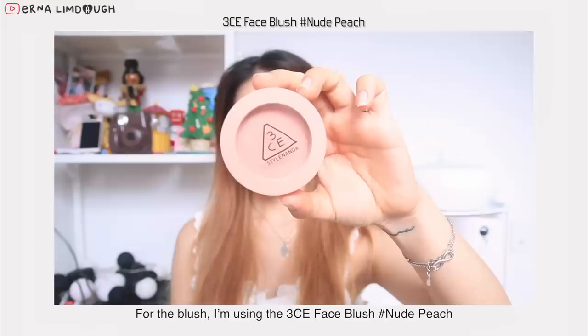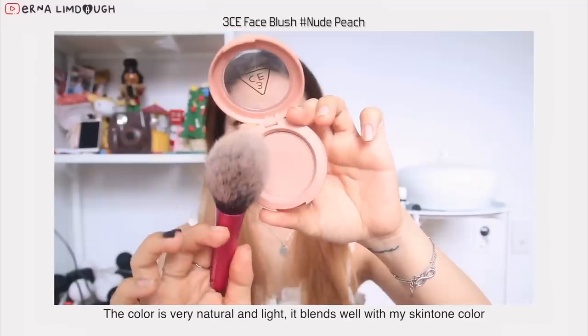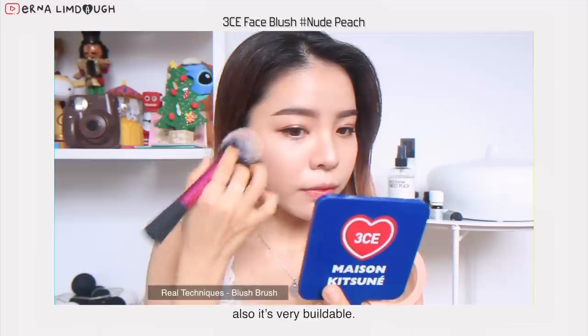For the blush, I'm using the 3CE Face Blush in nude peach color. The color is very natural and light, it blends well with my skin tone, and it's also very buildable.